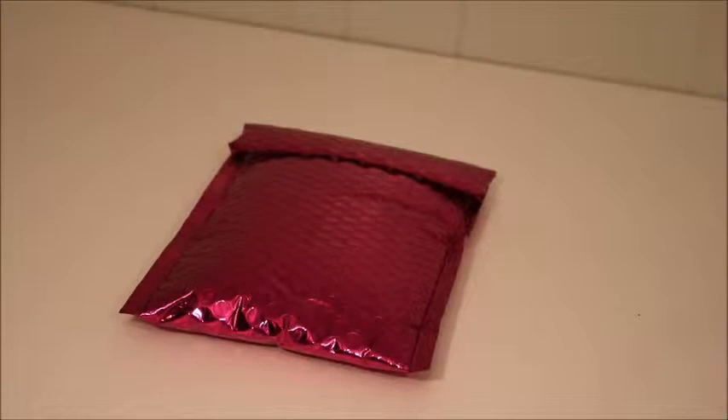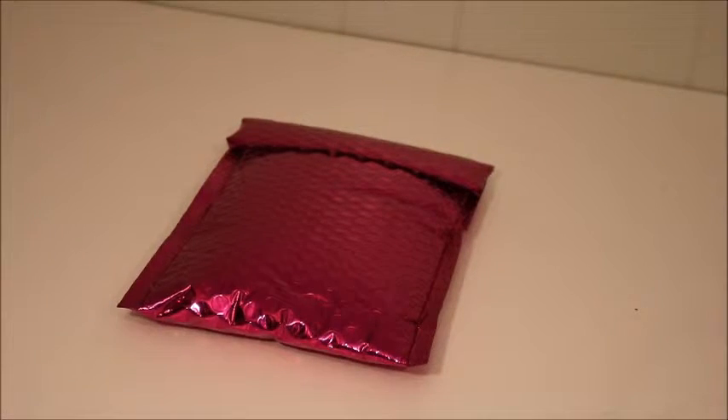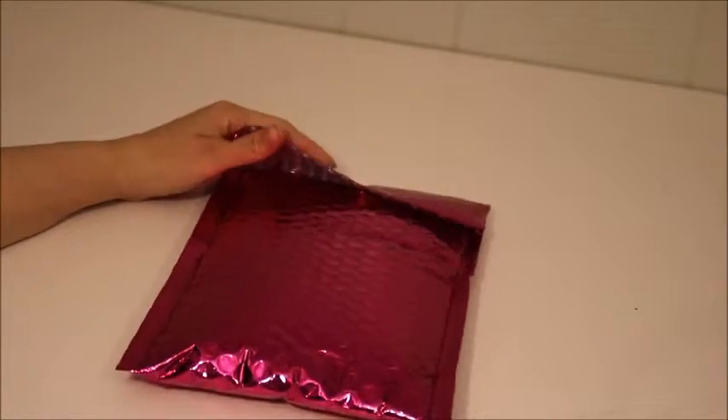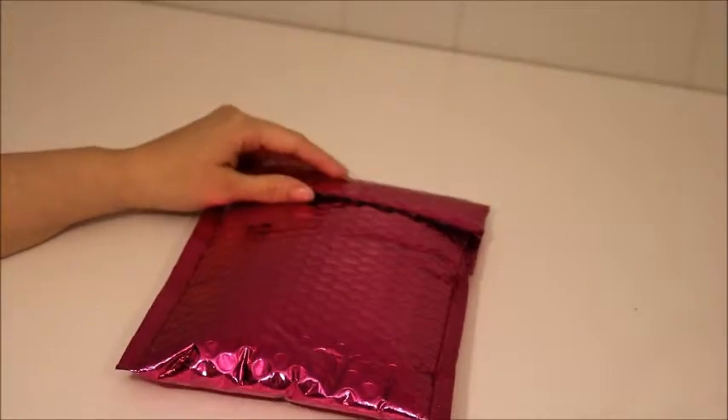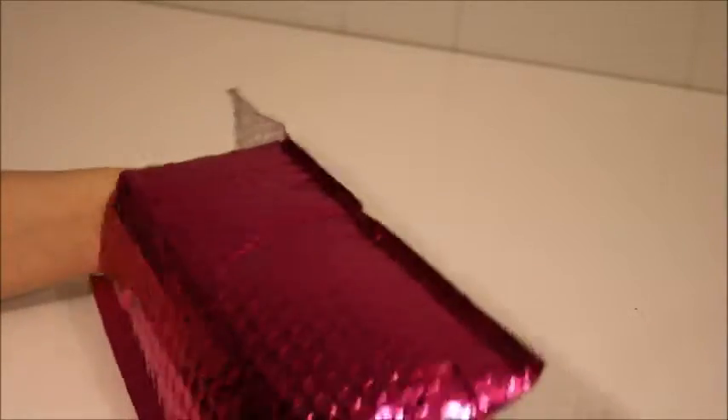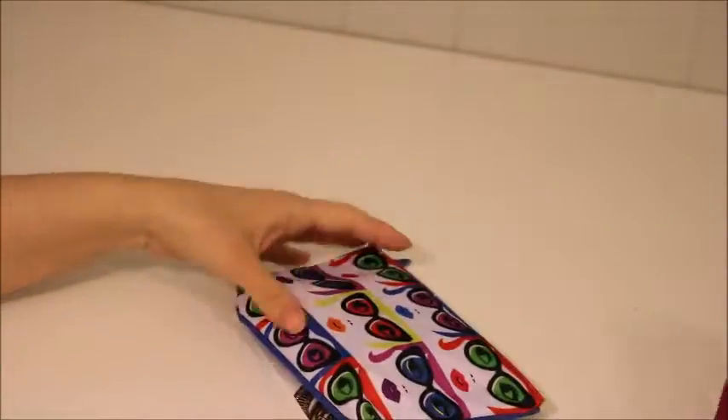Hey everybody, it's Angie and this is my January Ipsy bag opening. I did the sneak peek again and the main item that everybody was getting is of course an eyeliner. So how lovely is that? So here is what's inside my bag.